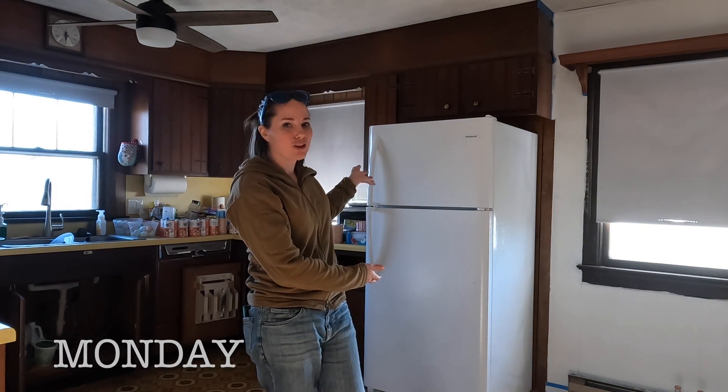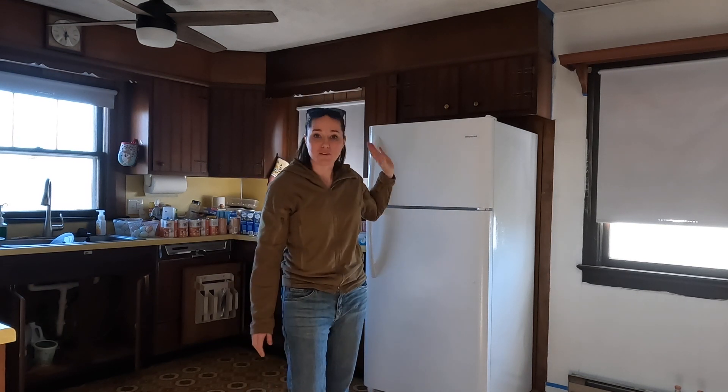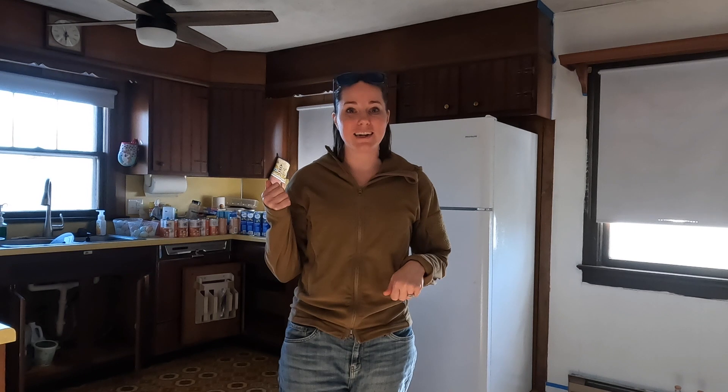Good morning! It's Monday and we are going to replace this refrigerator with a new one that will have more freezer space. The gentleman delivering and installing it should be here any minute. Let's go.